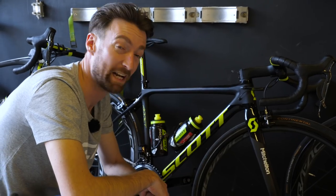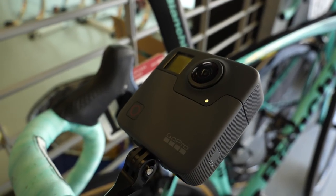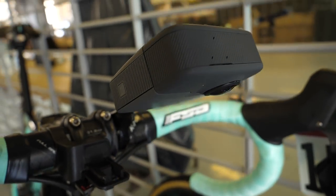Brand new and never seen before at the Abu Dhabi Tour are these cameras from Vellon. We have seen on-board and live cameras from them before, but this is the first time they've ever used a 360-degree camera.